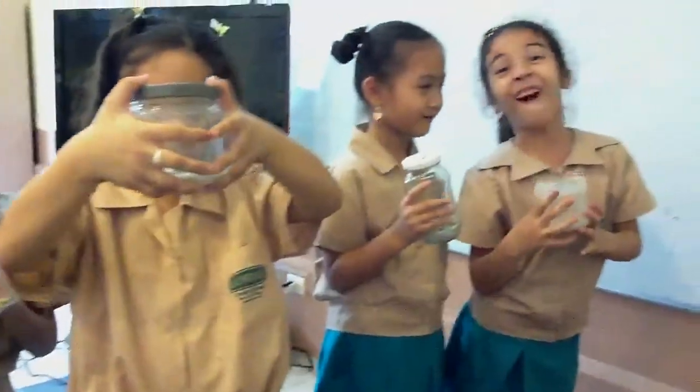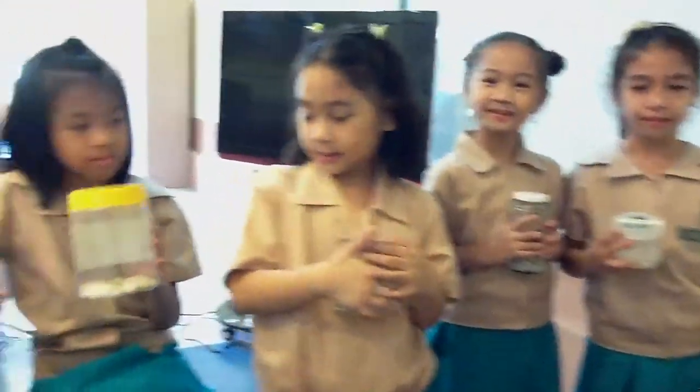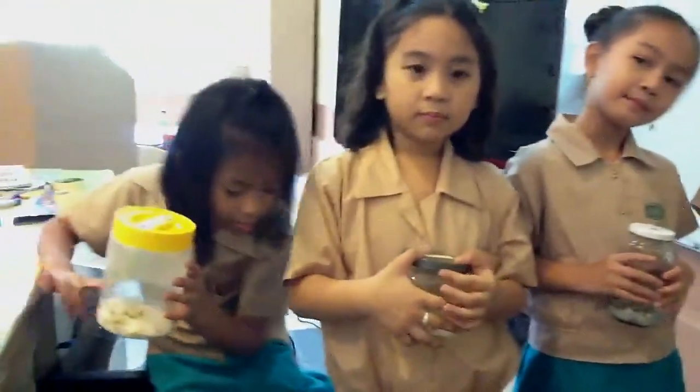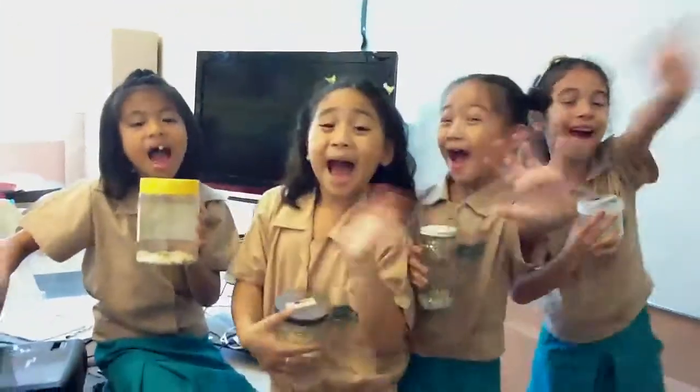Are you ready to record your observations? Yes! So, I'll be giving you your science record sheet and you'll be drawing what you have observed. Okay, girls? Okay! Say bye! Bye!